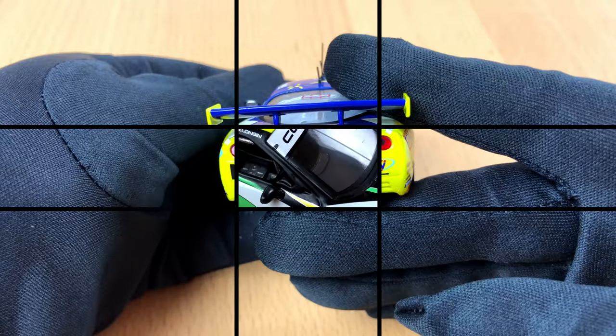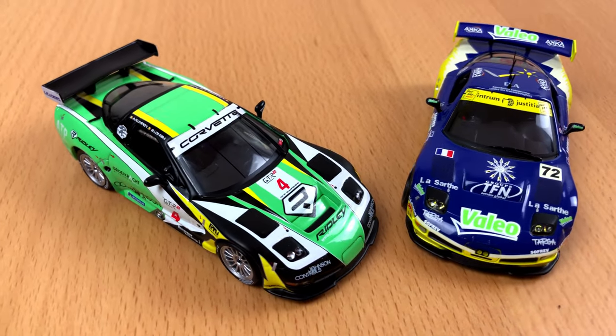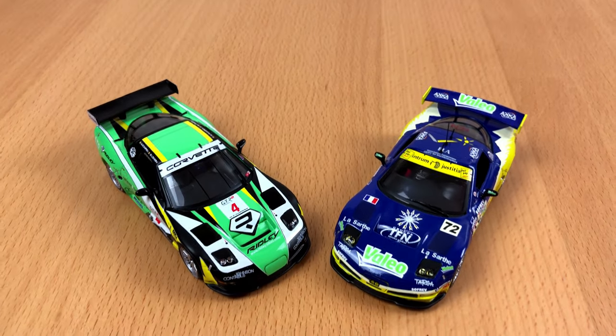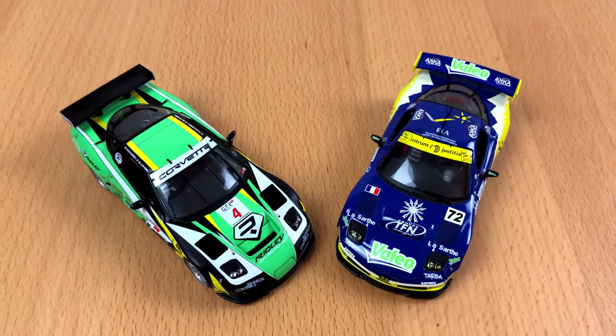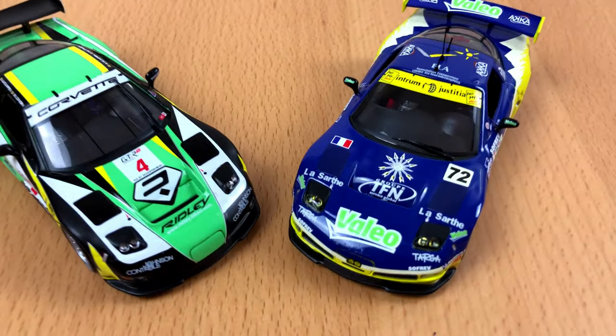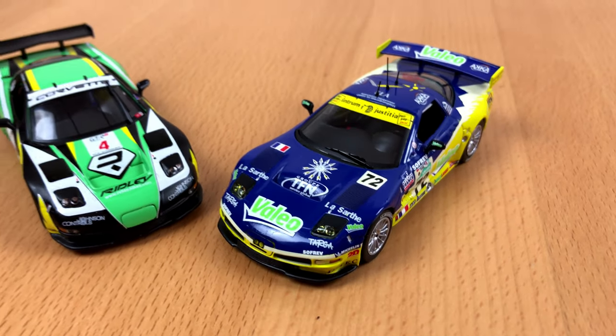Ever since I got interested in cars, the Corvette had always had a very special place in my heart. We've seen many different iterations in the last decades — always a new car with a different character. And like many people out there, I can only dream of owning such a car. So these model cars will just do good.